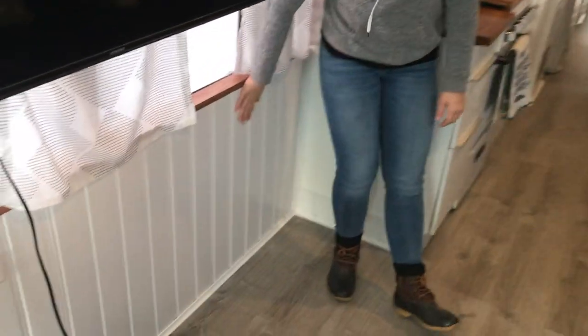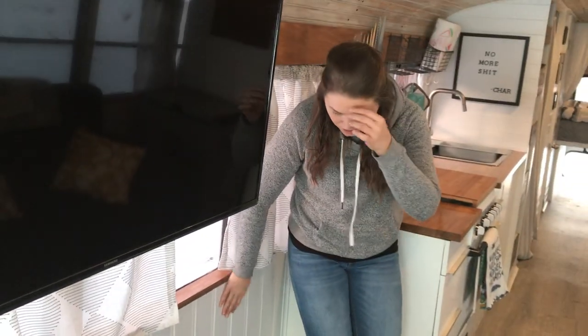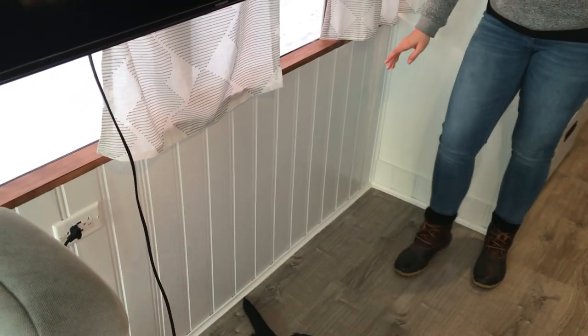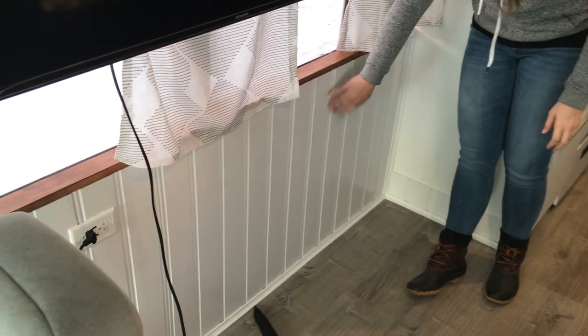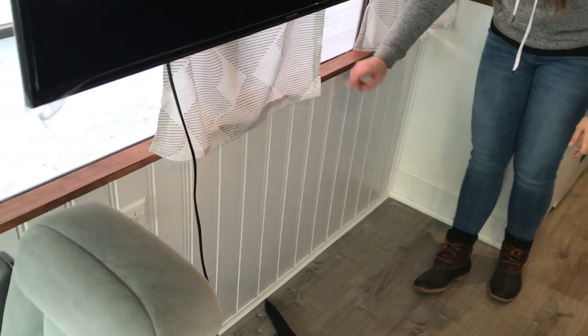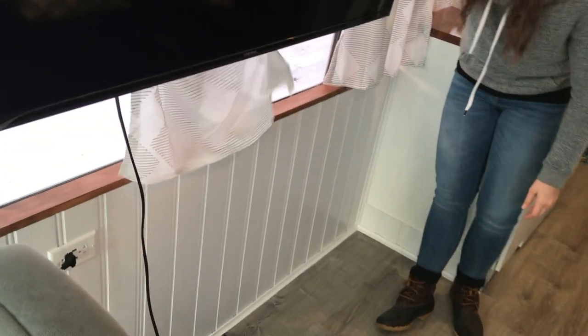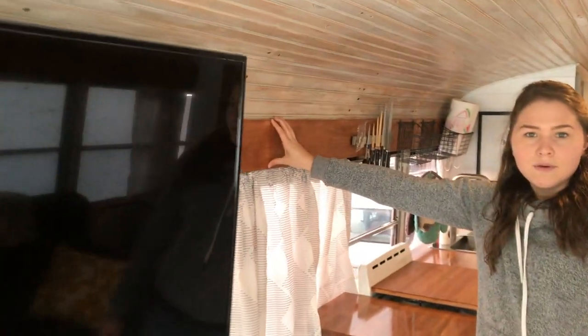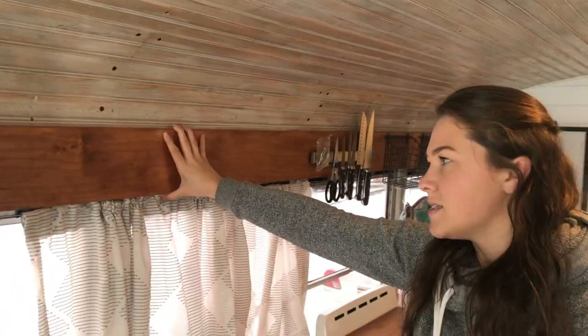The walls are all insulated with fiberglass insulation — I believe it's R14 or R15. The wainscoting we also got from Lowe's, and then the finish trim here is just a nice piece of pine finish board. We stained it. And then also up top is the same trim — about a six inch pine finish board that goes throughout the walls of the bus.